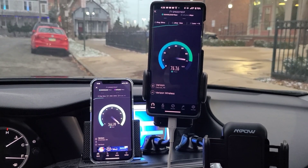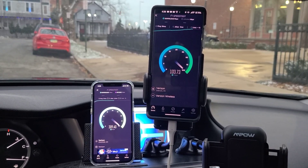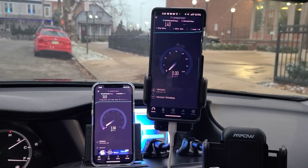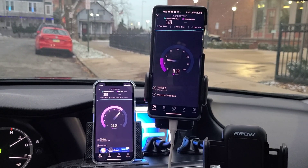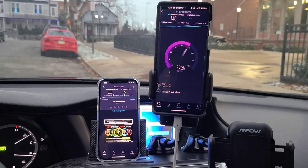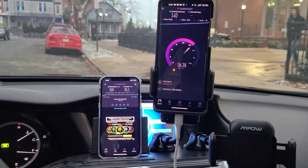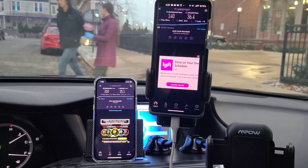Test number two — the iPhone came in with a 34ms ping, 3ms jitter, 310 Mbps down, 35 Mbps up. The Moto: 39ms ping, 5ms jitter, 140 Mbps down, 36 Mbps up. Clearly there's some variation between the two devices, specifically in the downlink department.